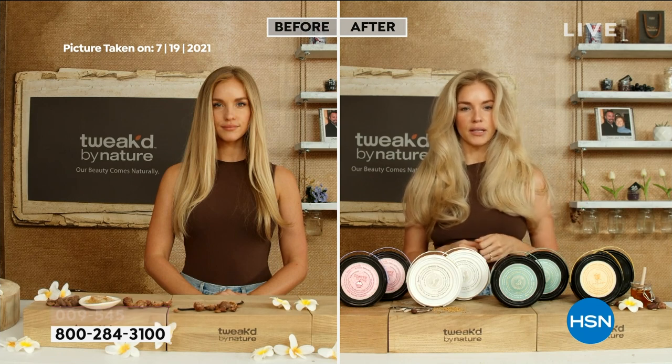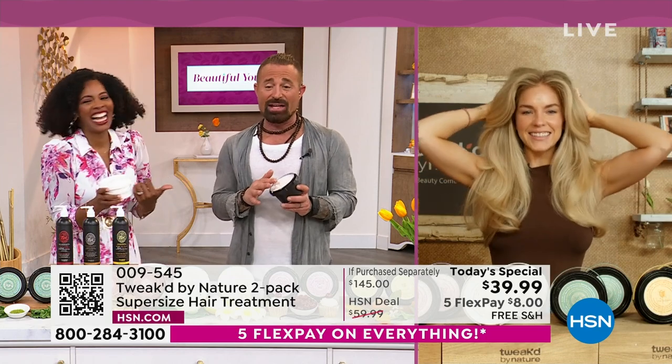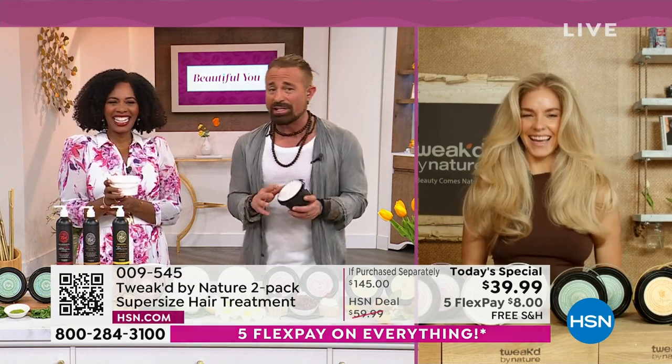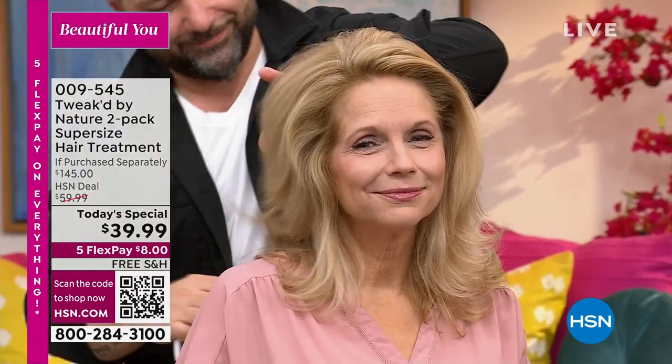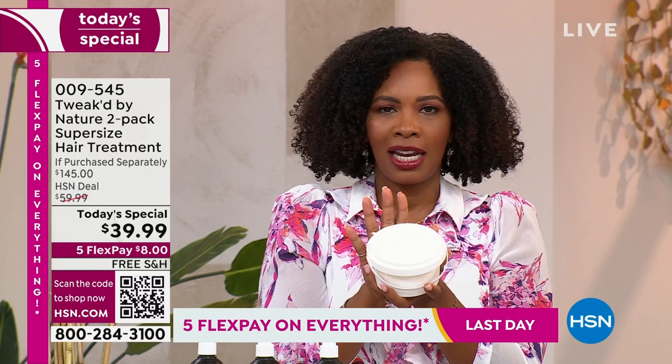The before image is from 2021 — just two years ago — and she couldn't grow her hair past her shoulders. That's why Dennis keeps making the formula better and better. You'll see hair across different types, textures, lengths, and colors. The more you do to your hair, the more you need the nourishment provided here.